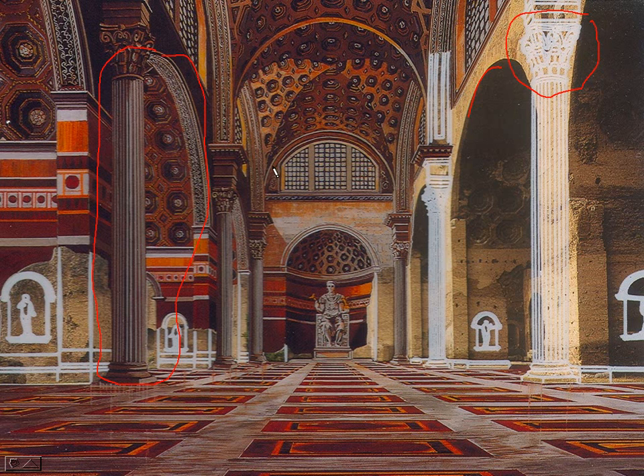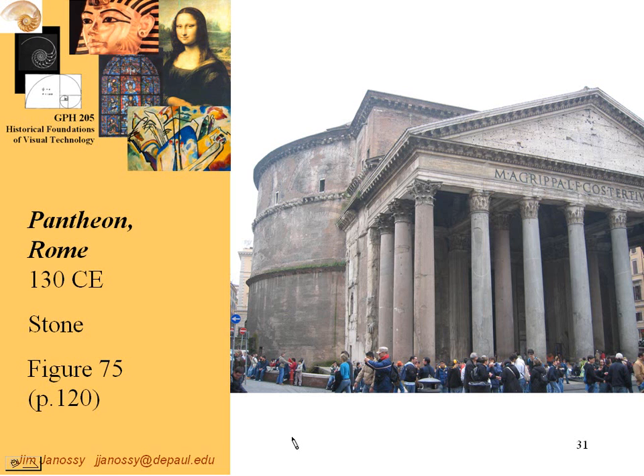What looks like pointed arches here are not really pointed — this is the intersection of two circular arches, and from our view the point of intersection looks like a pointed arch, but it's not. Here's another building: the Pantheon in Rome. This still stands and is open for public inspection. You'll notice Corinthian columns, and it looks like a Greek temple.